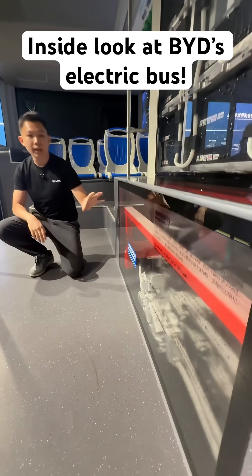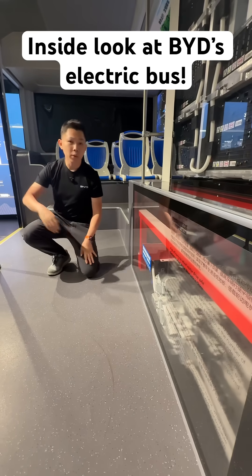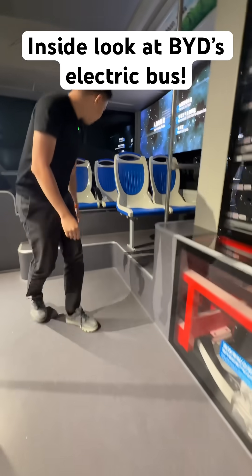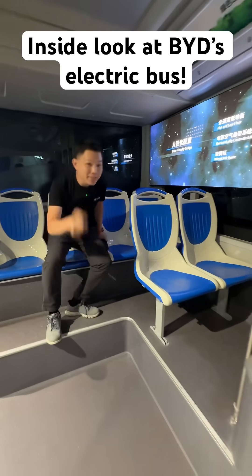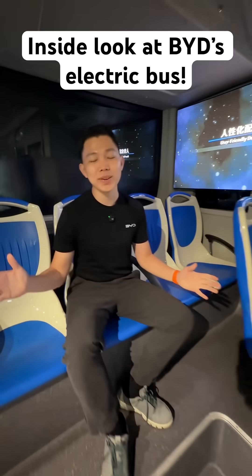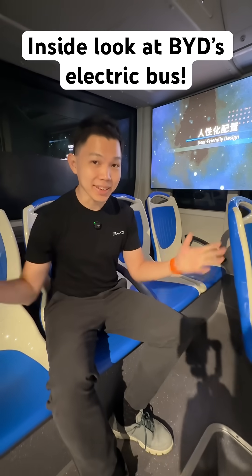I look forward to seeing a lot more electric buses around the world, whether BYD or any other manufacturer. If you found this video useful, please click the like button and hit subscribe to stay updated on more videos on EVs, small and big.